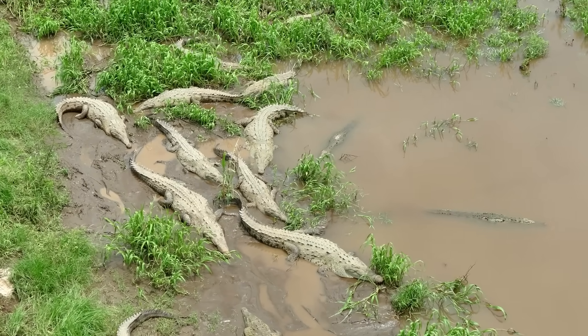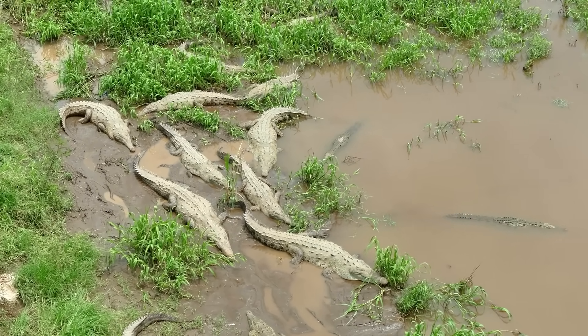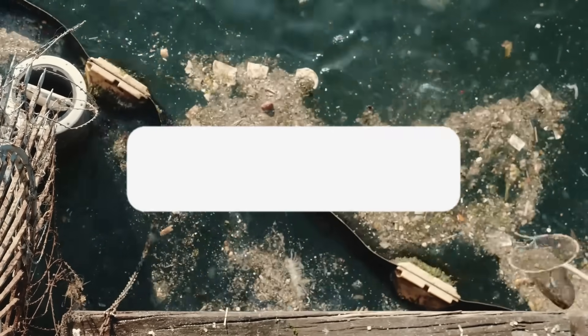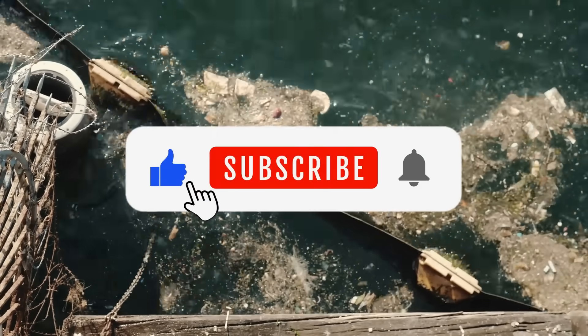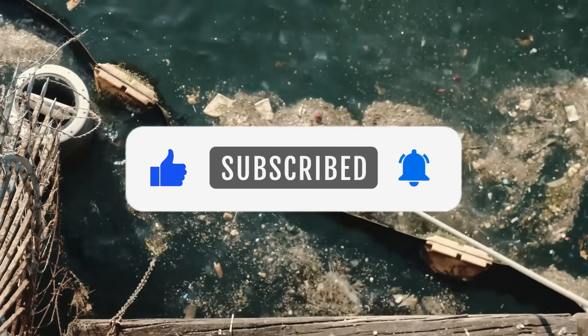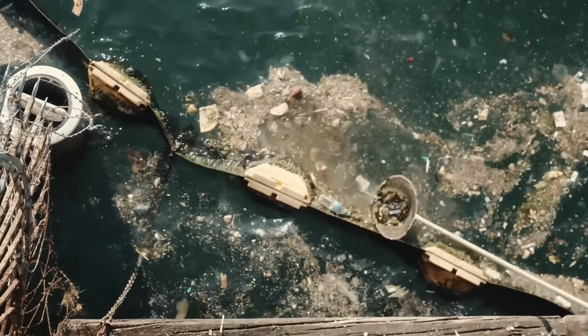These invaders are changing the landscape, damaging ecosystems, and causing economic loss across the state. If you enjoyed this video, make sure to give it a thumbs up, hit that subscribe button, and leave a comment below on which species you found the most surprising. Thanks for watching, and we'll see you in the next video.